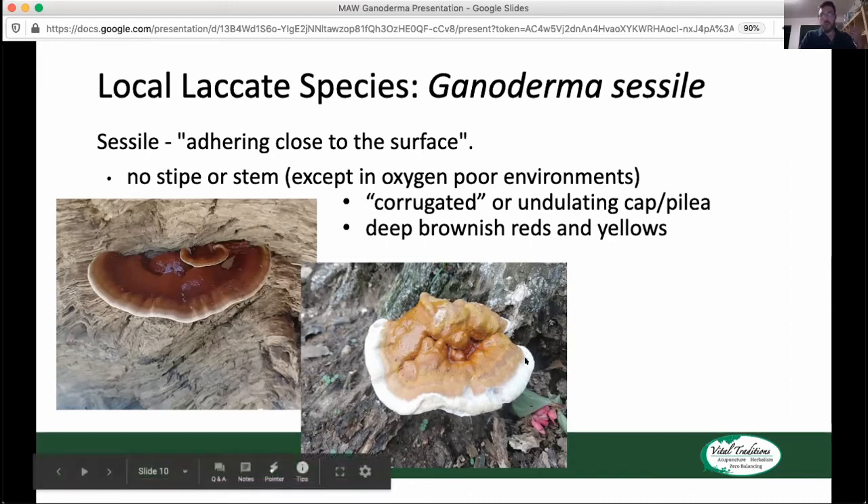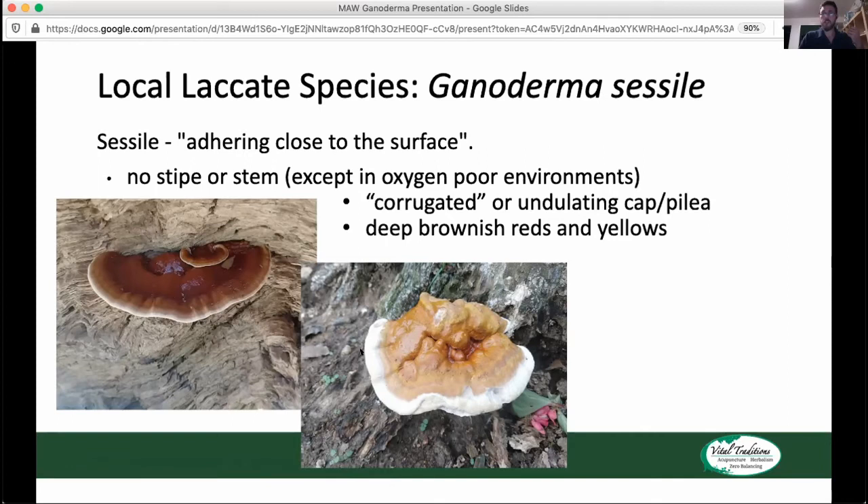They'll all have this nice white lip that's growing — that's kind of the growing edge of the mushroom. You'll see that in all of the Reishis we have coming up here.